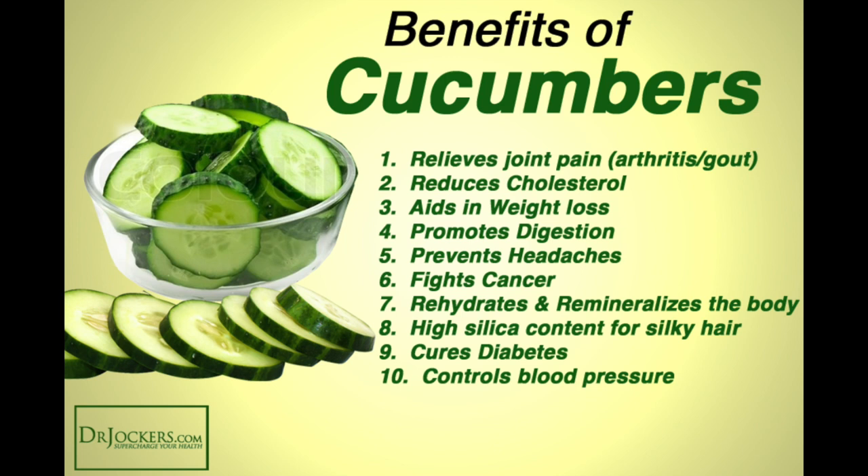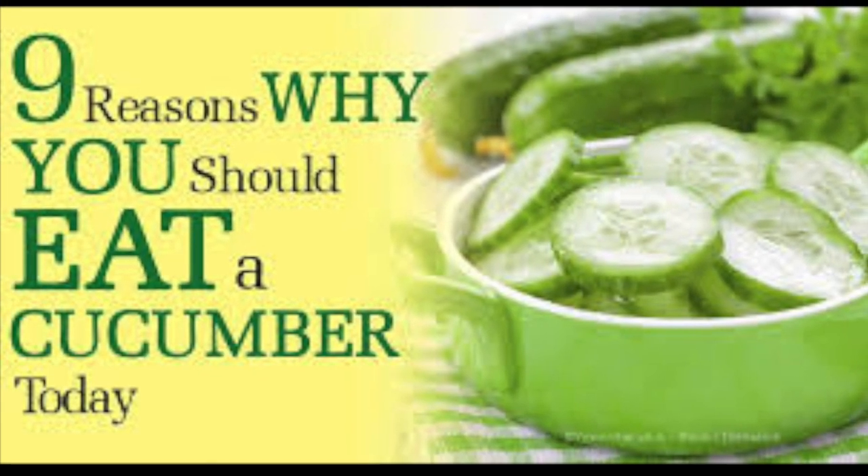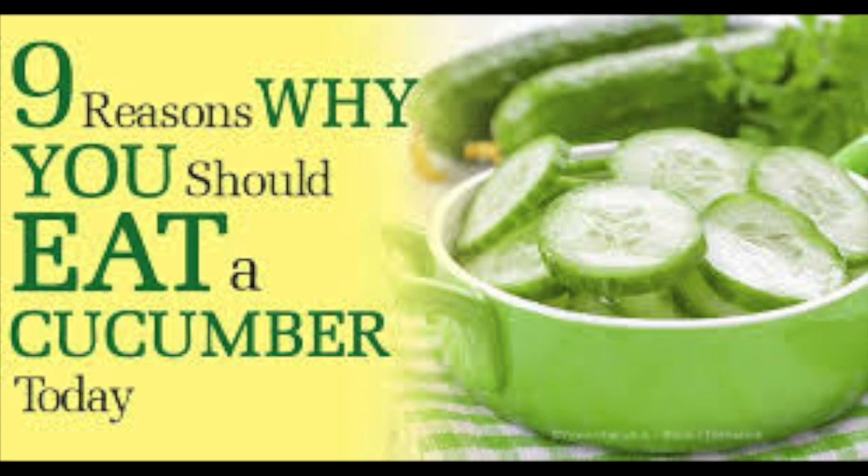The ascorbic and caffeic acid in the plant prevents water retention in the skin, which reduces swelling under the eyes and helps skin heal from inflammation, sunburns, and eczema. Cucumbers are chock-full of benefits — smoothie anyone? And now, nine reasons why you should eat a cucumber today.